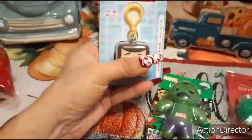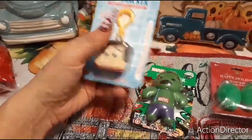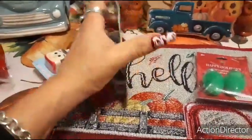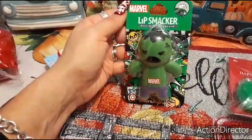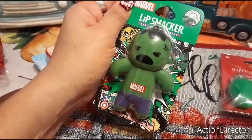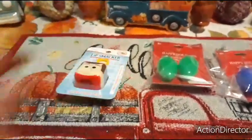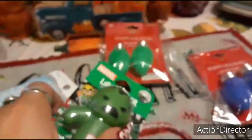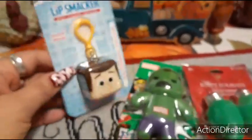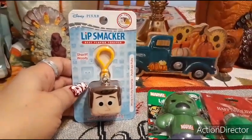I found the Woody Lip Smackers — Woody's Fruity Roundup, which I guess is a fruity punch. I also found Marvel Hulk lip balm — sour apple smash flavor. I was at Target today and this same stuff is $4.49. They had the exact same Lip Smackers — I think it was an Elsa one — for $4.49.